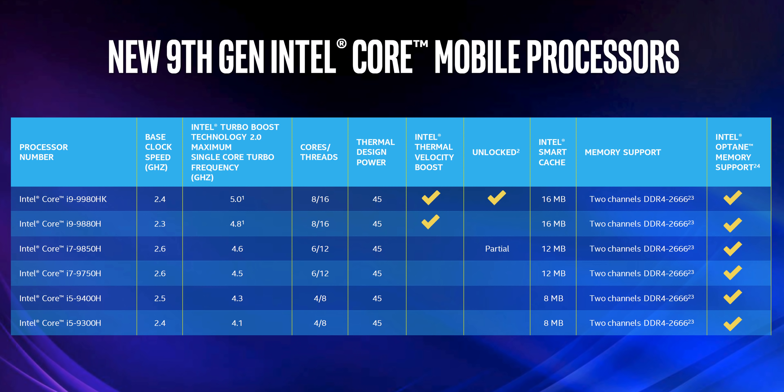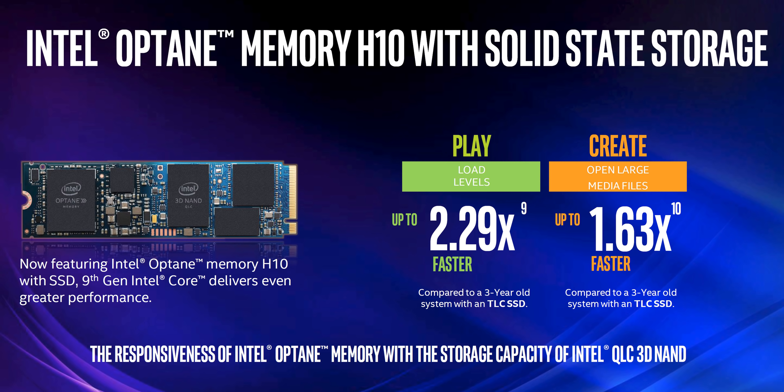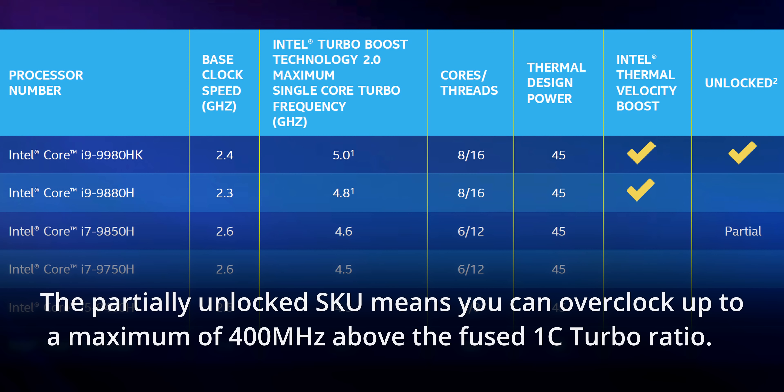Here's the full stack for the 9th gen mobile side: from the i5-9300H all the way up to the i9-9980HK — 4-core 8-thread all the way up to 8-core 16-thread. They all support Intel Optane Memory H10 modules, which is nice. They all still have the same integrated graphics, the UHD 630 — we were hoping for an upgrade there, but the desktop side still has the UHD 630 so why would they upgrade it for mobile. The i7-9850H is partially unlocked, meaning you can overclock the memory and have some headroom for CPU frequency overclocking, but it is locked at some point.